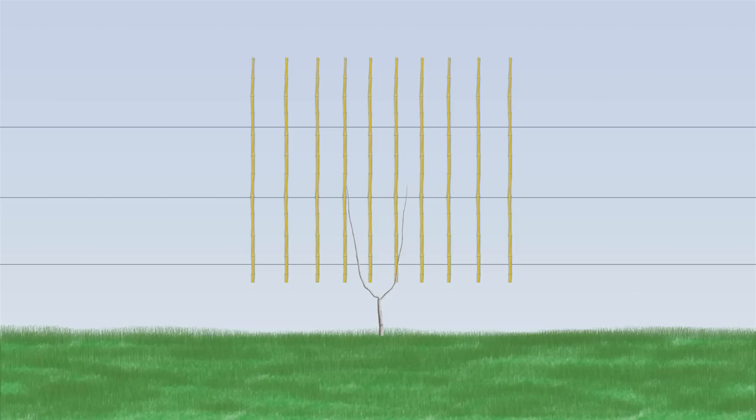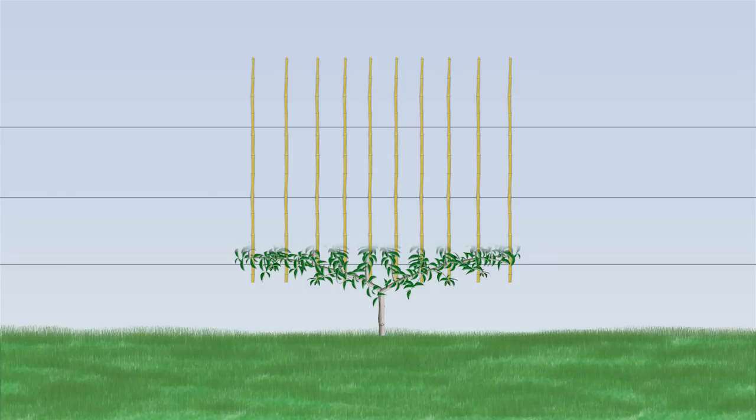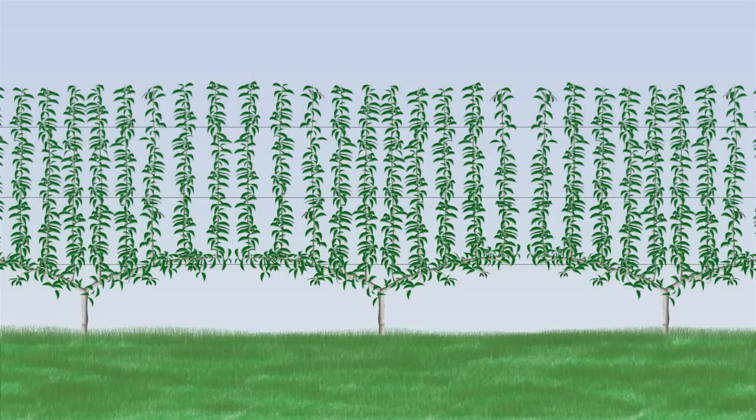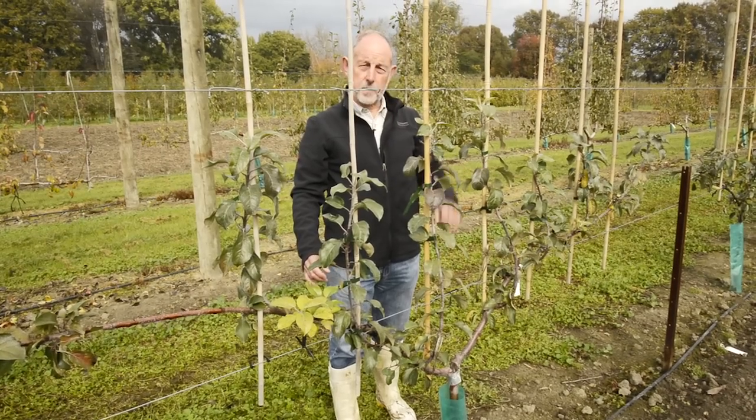We want a very simplified tree that is running in just one plane with these simple upright vertical fruiting shoots, which when they're developed as they're older they will have virtually no branches, just simple columns of fruiting buds with the leaf area highly exposed to sunlight.